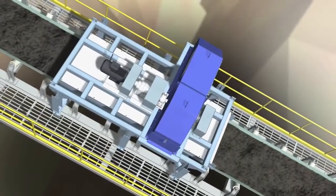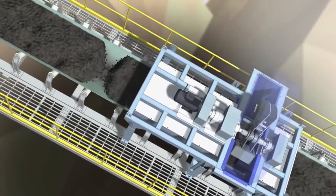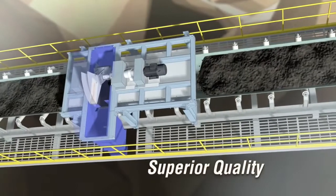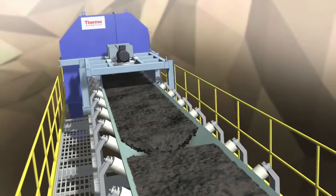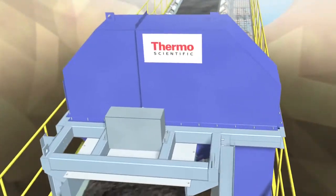With more than 45 years of experience and a worldwide installation base, Thermo Scientific Sampling Systems and Coal Analyzers have a strong track record of reliable operation and a reputation for superior quality. Contact us today to discuss how Thermo Fisher Scientific can configure a sampling system and/or analyzer for your specific application.